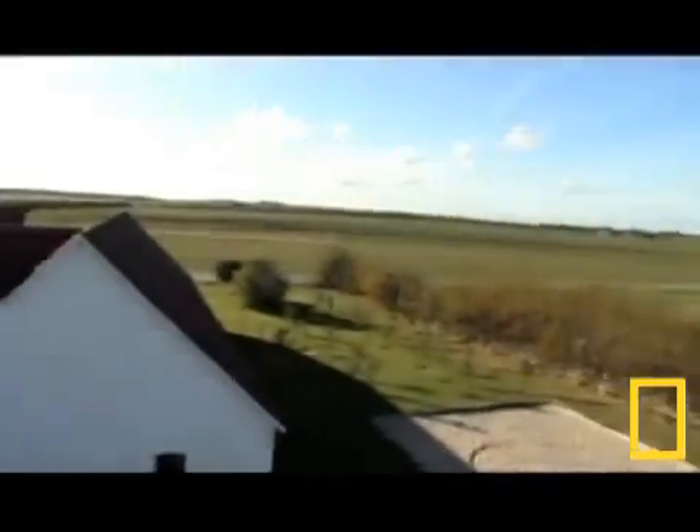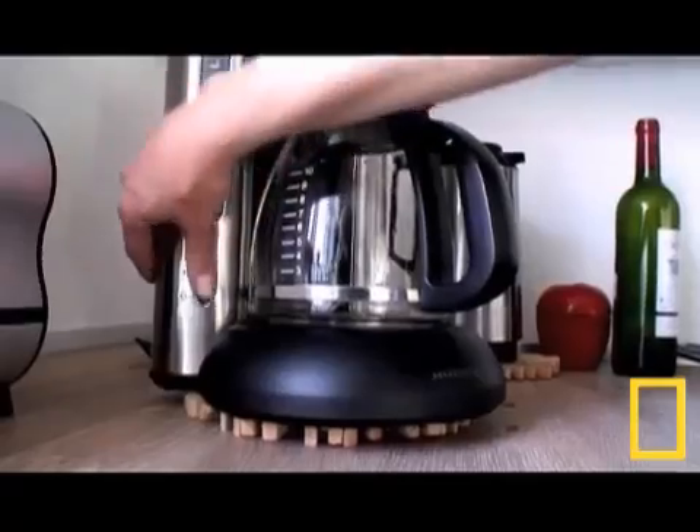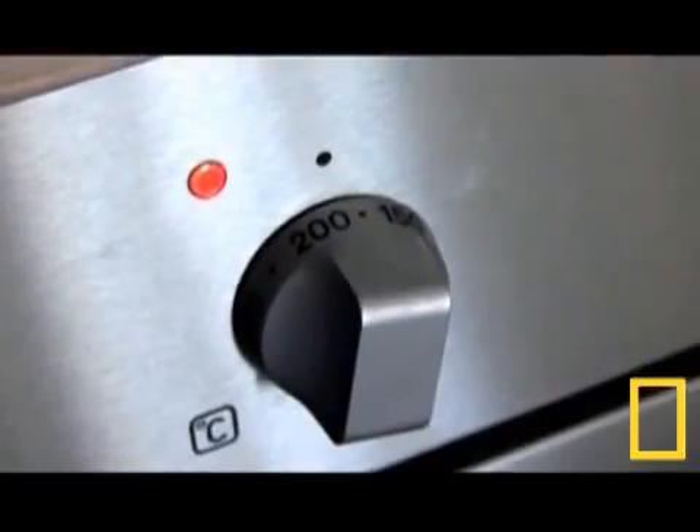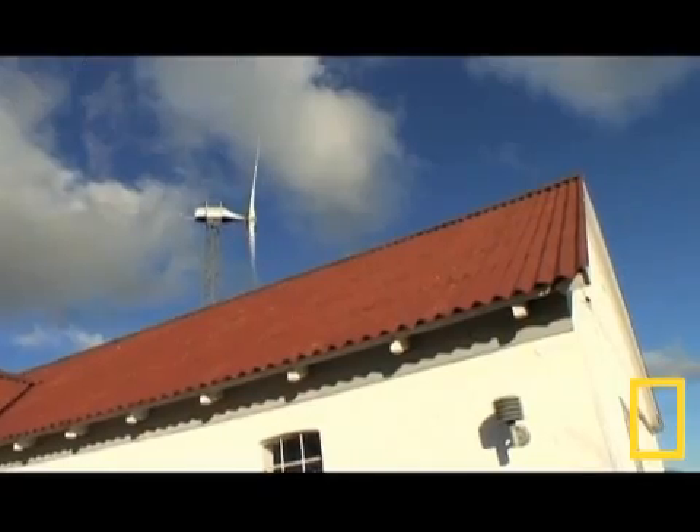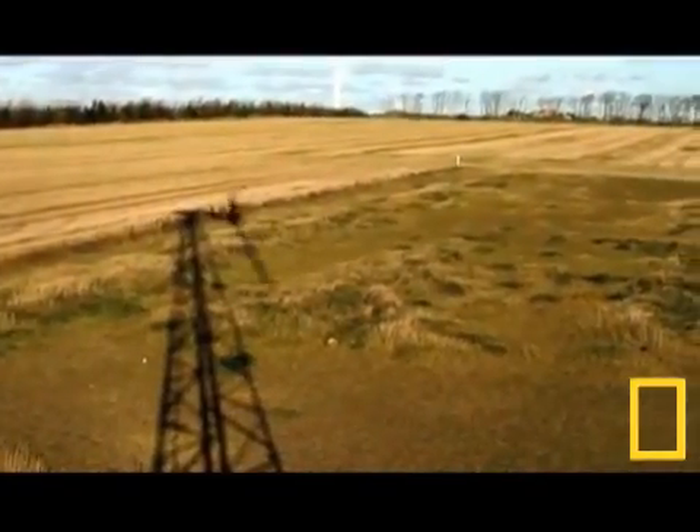The Jefferson family lives on a small farm in Teesved, Denmark. And like most, they use a lot of electricity. But this family is part of a growing trend of folks who have vowed to decrease their carbon footprint. They create their electricity with a wind turbine.